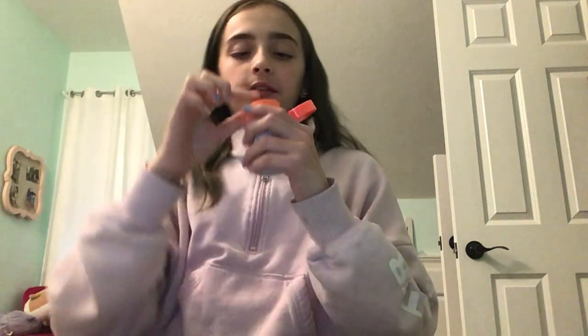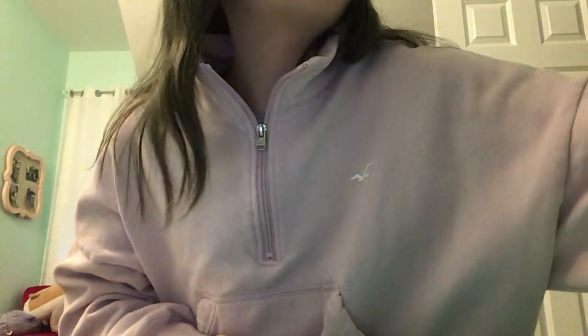I just took a DNA test and it turns out I'm 100% that girl — I'm going to rub this all over. Little lip scrub. I got this from Ocean State Job Lot and it was $3.99.